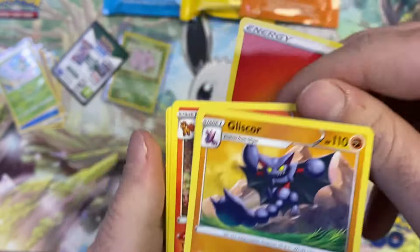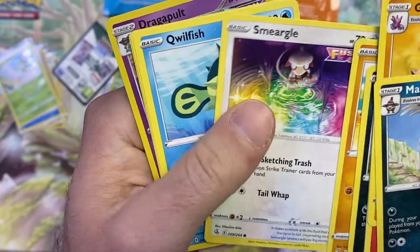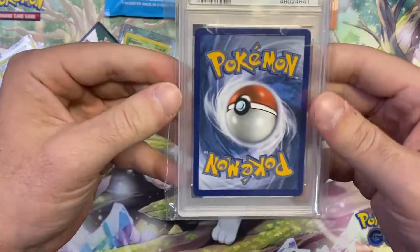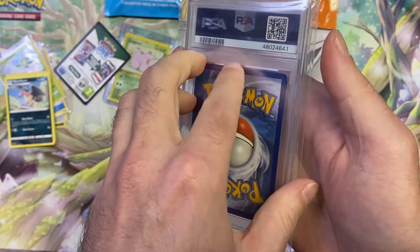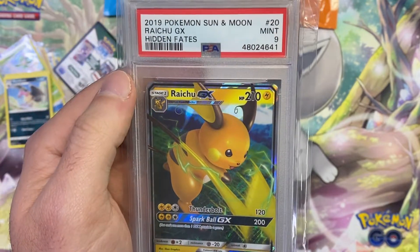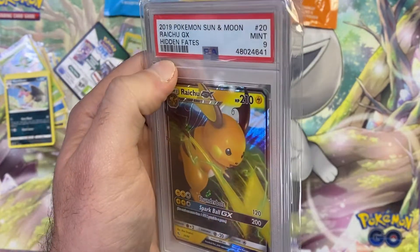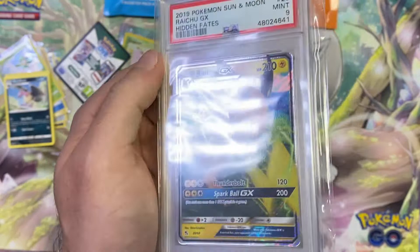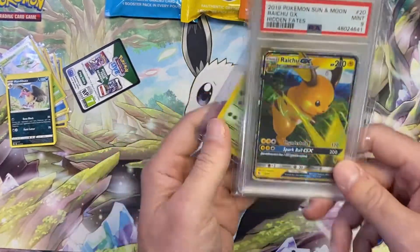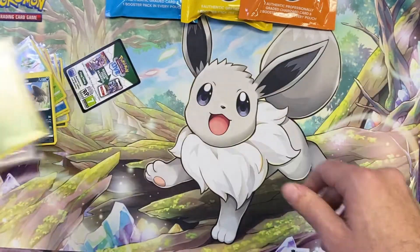Out of the Fusion Strike pack: fire energy, Mandibuzz, Ninetales, Marill, Cobalion, Smergle, Munna, and Dragapult — nothing notable from the pack. Now let's see what the PSA card is. It's a PSA 9 Raichu GX promo from Hidden Fates. I think it actually costs more to grade this card than what the card is worth, but value-wise this $30 pack is probably pretty close to break-even, so that's actually not too bad.